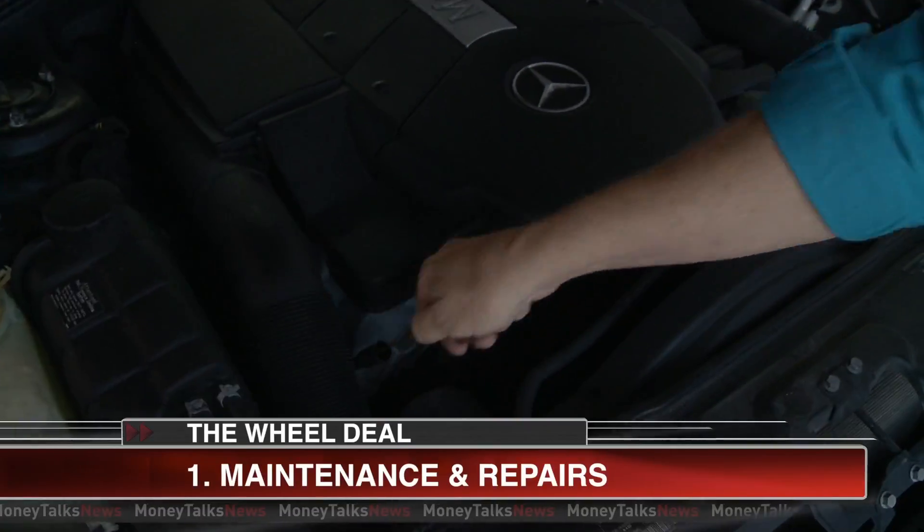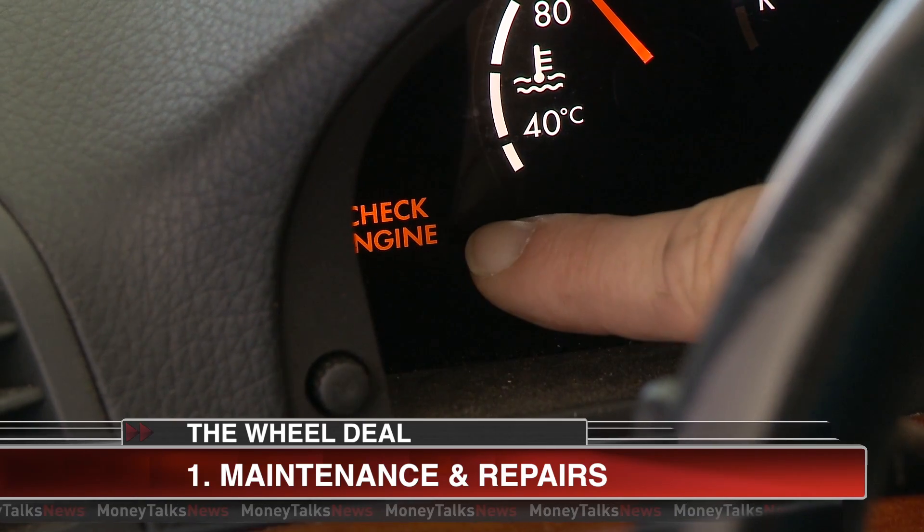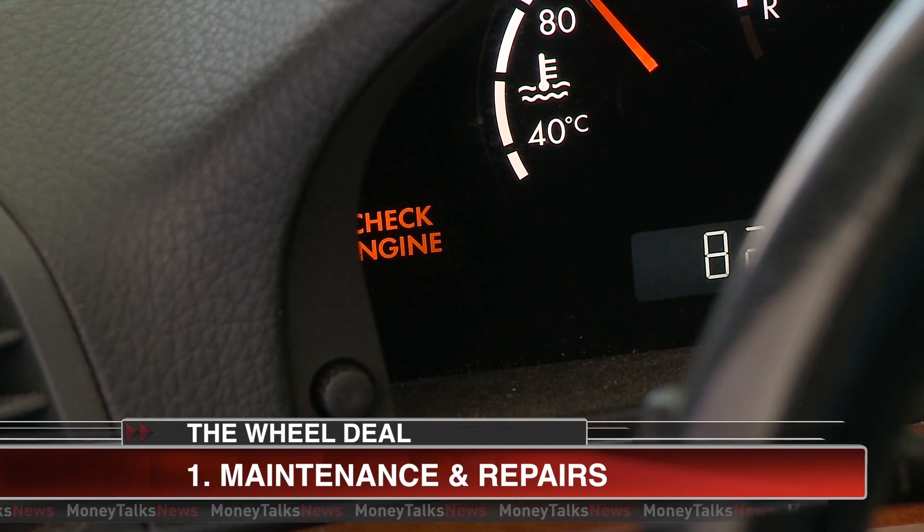Step one: check your oil, make sure it's clean, and make sure everything works. See this check engine light? It's been on for months. I know it's not serious, but potential buyers won't. I've got to get that fixed.